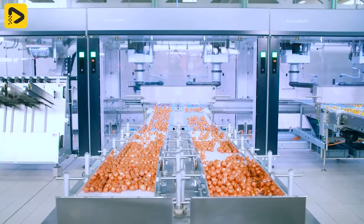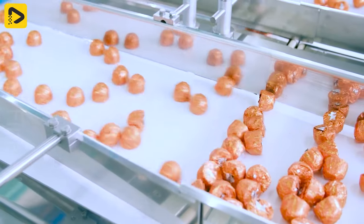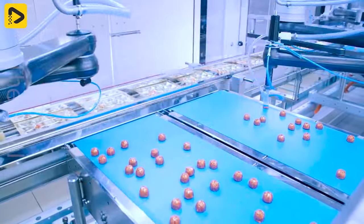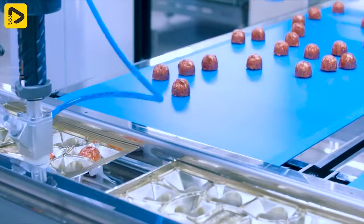These sweet chocolate pieces are for the wonderful viewers watching this video. The robotic arms are working precisely, arranging and packaging perfectly.